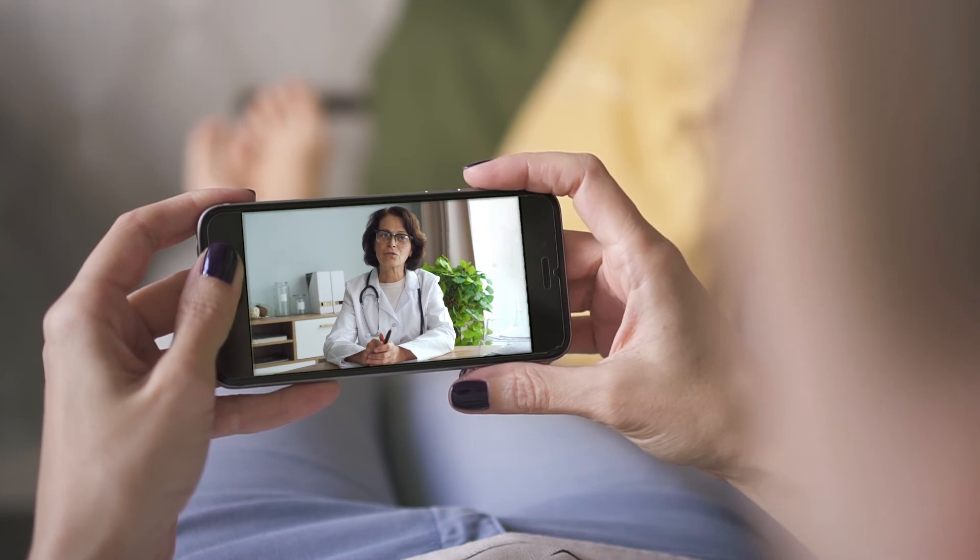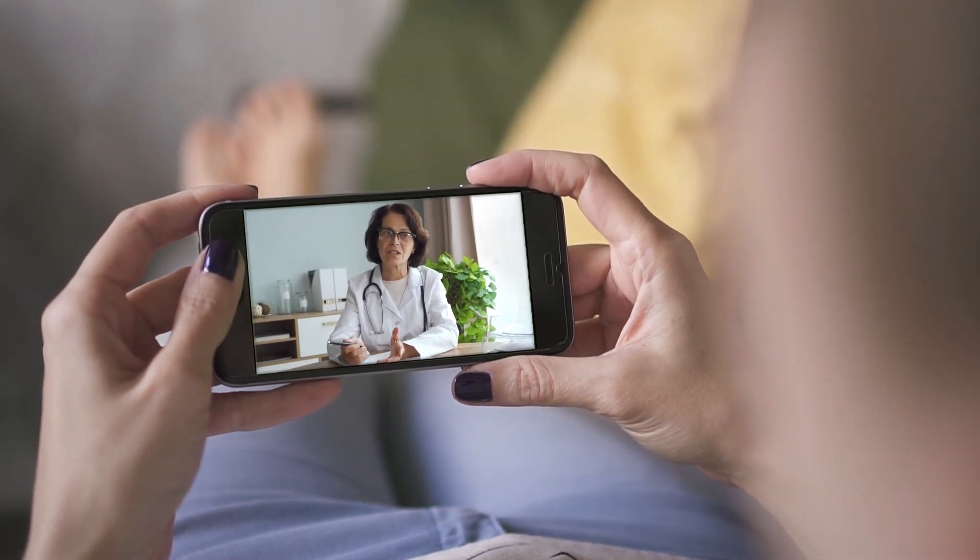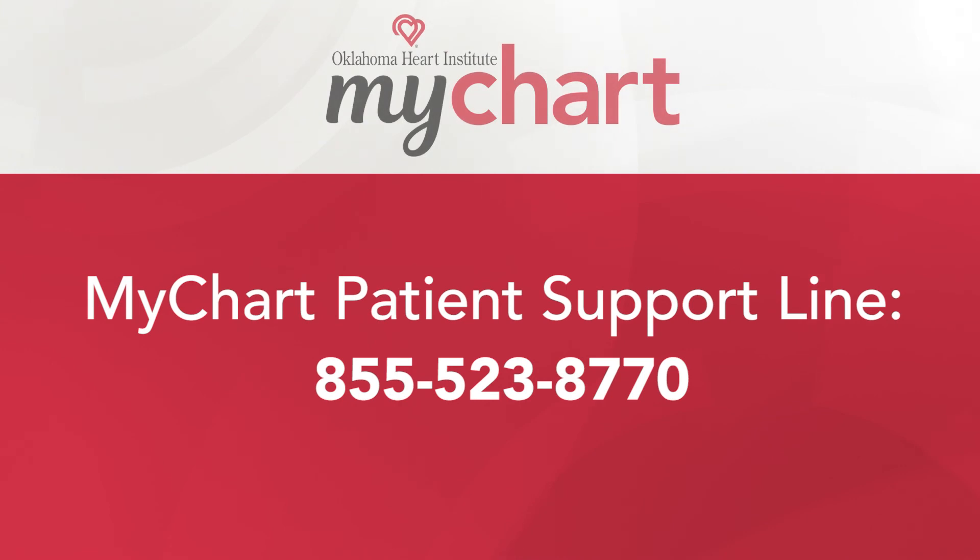If you need help using video visits, call our office and a staff member can assist you. If you are using MyChart and need help navigating the platform, please call the MyChart patient support line at 855-523-8770.